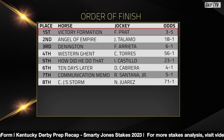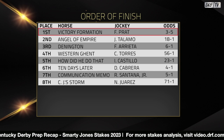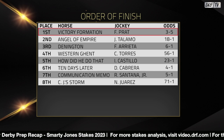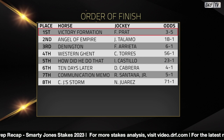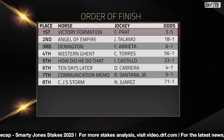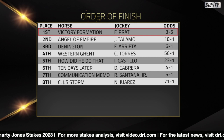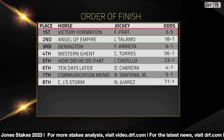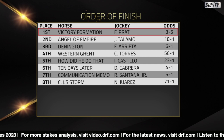Another disappointment was the Steve Asmussen-trained Communication Memo, who finished next to last. He was coming in off a Carson distance win at Oaklawn Park — he was a little bit green in that race but showed some speed. Here he really didn't show anything. He did get a three-wide trip, but he was absolutely awful, completely empty before the field hit the quarter pole.